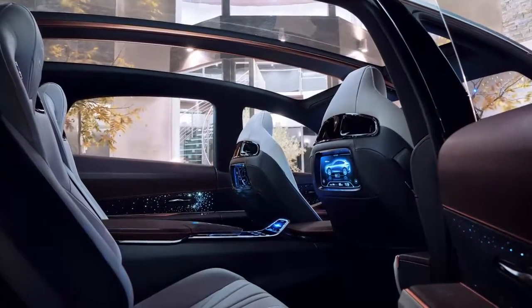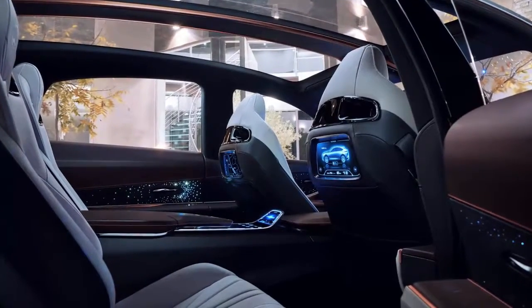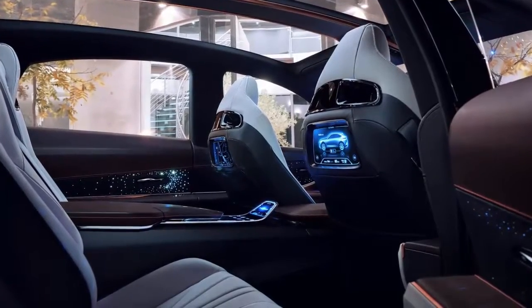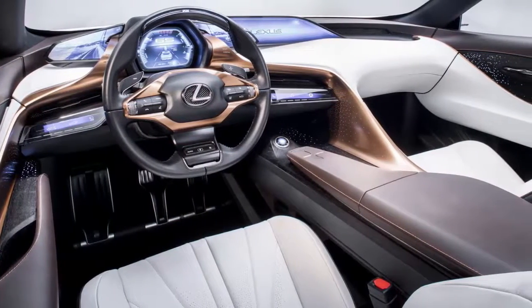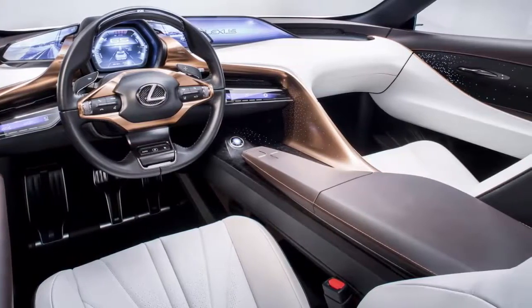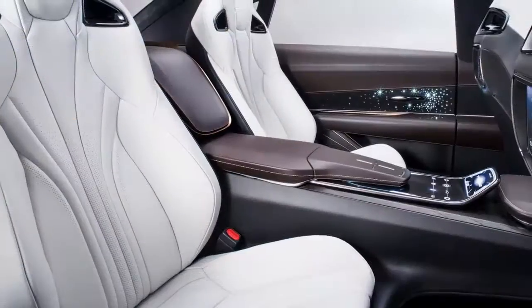"This is our vision for a new kind of flagship vehicle that embraces crossover capability without giving up the performance and luxury delivered by today's top sedans," said Kevin Hunter, president of Calty design research. The LF1 Limitless concept incorporates imaginative technology while creating a strong emotional connection by improving the human experience for the driver and passengers.